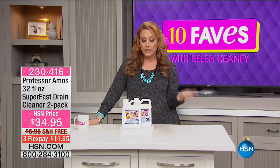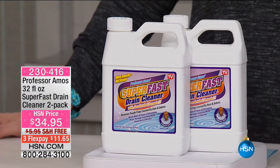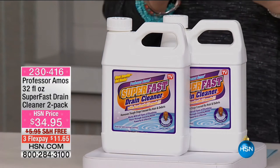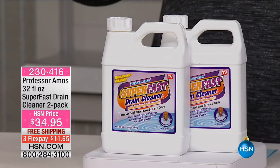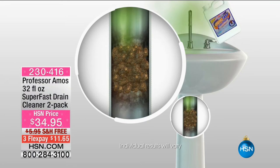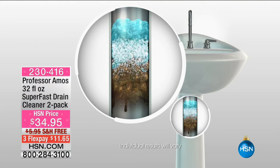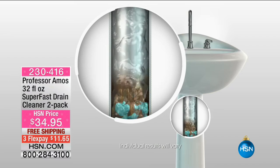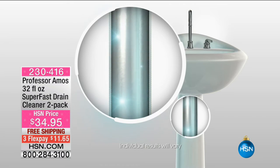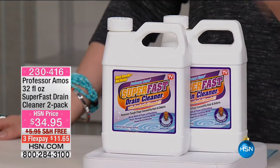I'm going to practice what I preach — I bought it, did my own test at home. I've seen it live working in the studio, saponifying and completely dissolving hair. There's a timed-release video where you put super fast drain cleaner on hair and watch it dissolve. I personally used it and it worked even better than our TV demonstrations, which are pretty conservative. I had a pretty bad clog and this just cleared it — sparkling water just flowed through. Amazing: $11.65 with free shipping and handling.